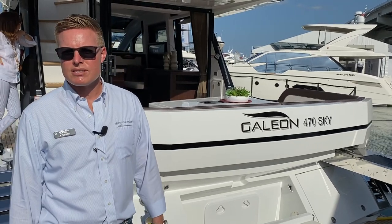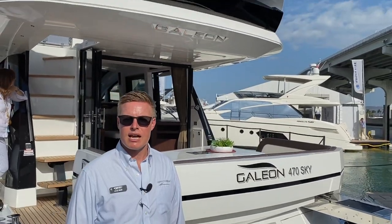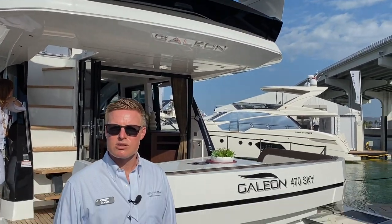Hi everyone, Kyle Rice from MarineMax Naples, standing on the Galleon 470 Sky at the Miami Yacht Show. I'm just going to show you some of the key features of this boat and what make it so special.